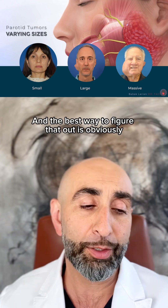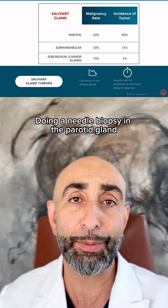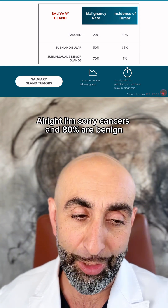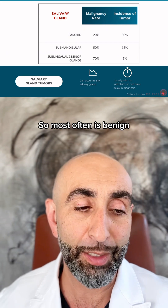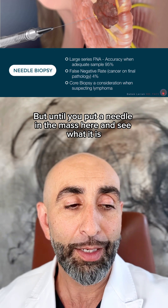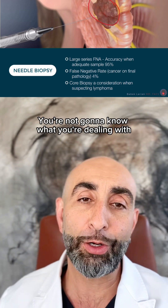The best way to figure that out is obviously doing a needle biopsy. In the parotid gland, 20% of the tumors are cancerous and 80% are benign. So most often it's benign. But until you put a needle in the mass and see what it is, you're not going to know what you're dealing with.